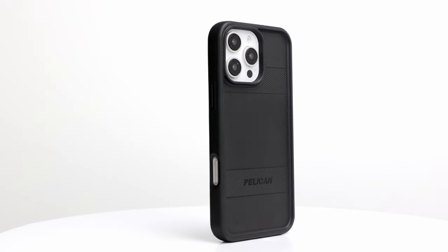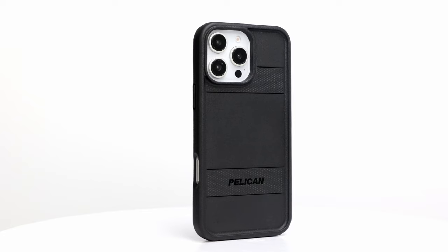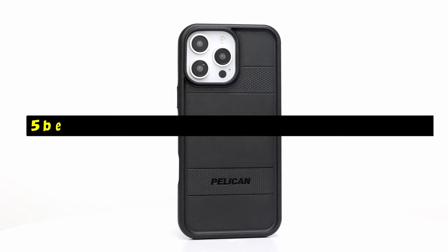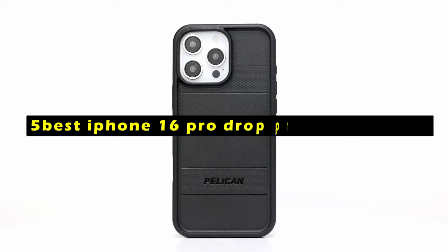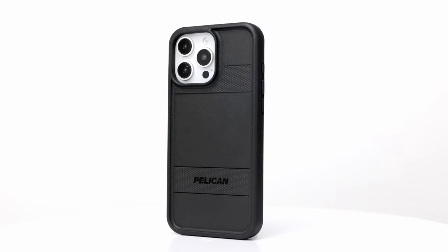The iPhone 16 Pro is a powerful device that deserves the best protection. Hi, welcome to All Cases here. In this video we are going to talk about the 5 best iPhone 16 Pro drop protection cases you can buy. To safeguard your phone from accidental drops, scratches, and other damage, a high-quality drop protection case is essential.